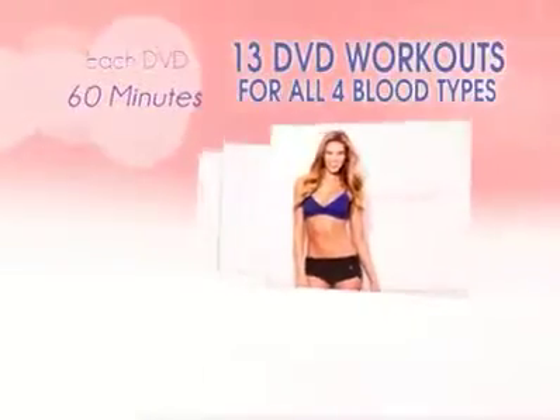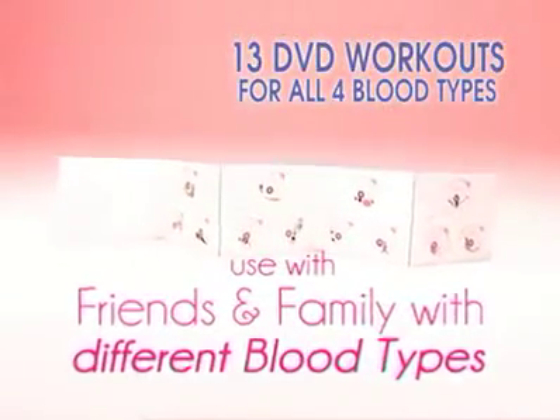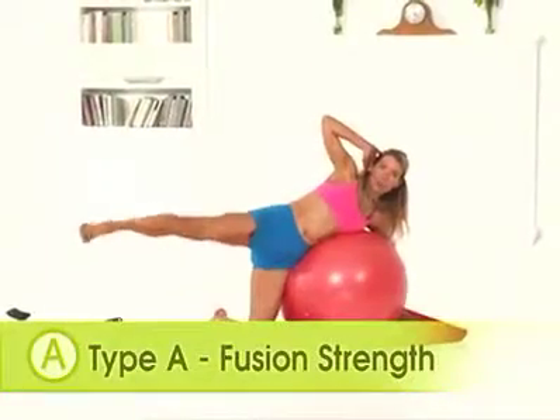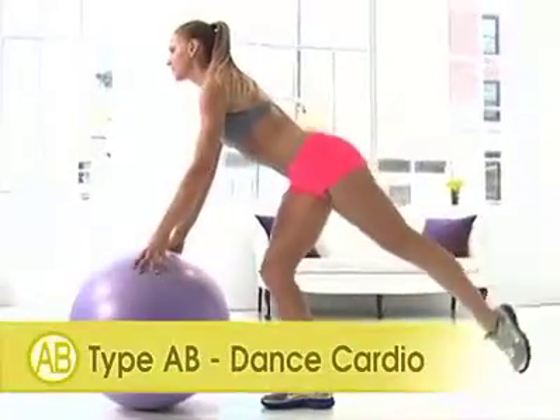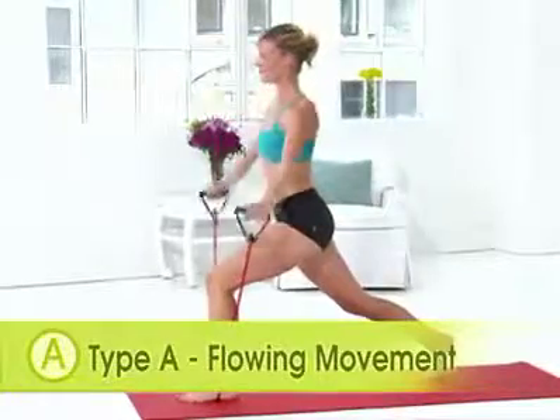So you can significantly reduce your weight and get in great shape in just six weeks. Order today and you will receive all 13 DVDs for all four blood types so everyone in your family can use the program. Simply choose the workout DVDs designed specifically for your blood type and follow along with your personal trainer who will guide you one-on-one, day-by-day, on your customized blood type program.